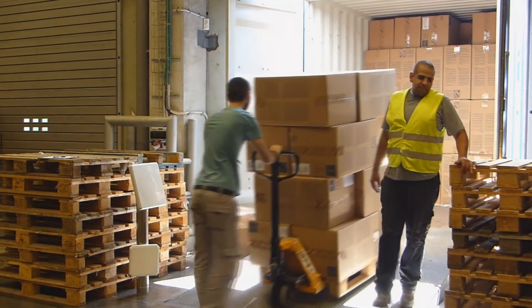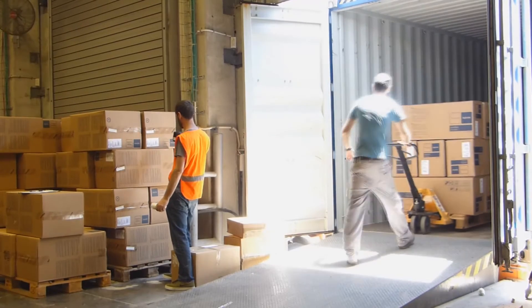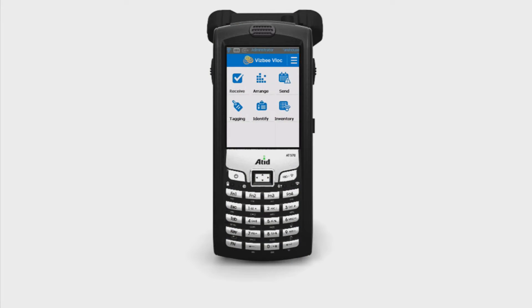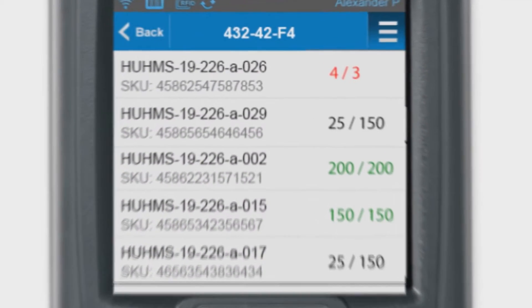Visby scans incoming items as they enter the warehouse. These items can be scanned either with an RFID portal, fixed reader, or using any handheld RFID device. Visby immediately ensures that the order is complete, that all the ordered items have arrived, and even alerts the user if items are superfluous or missing.